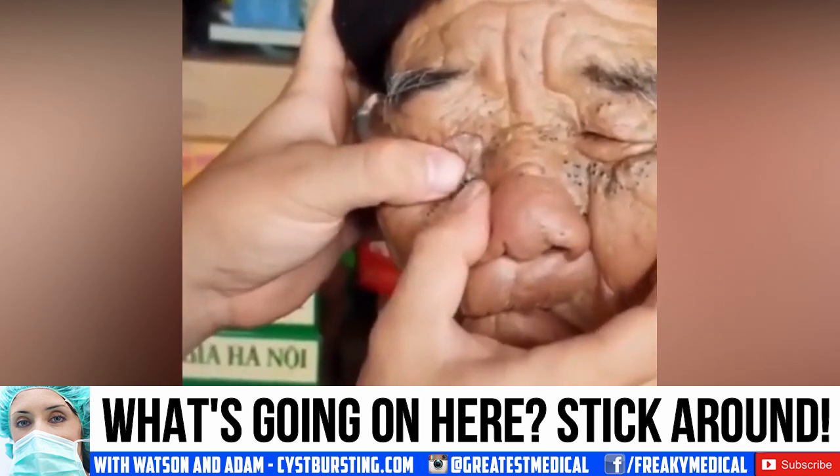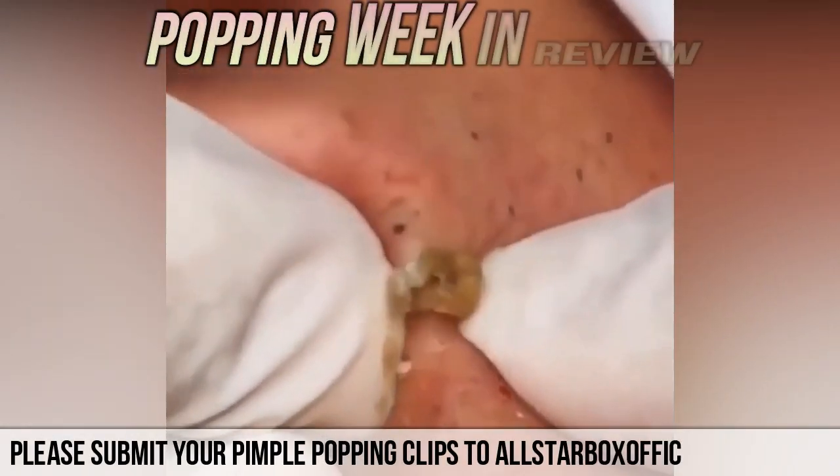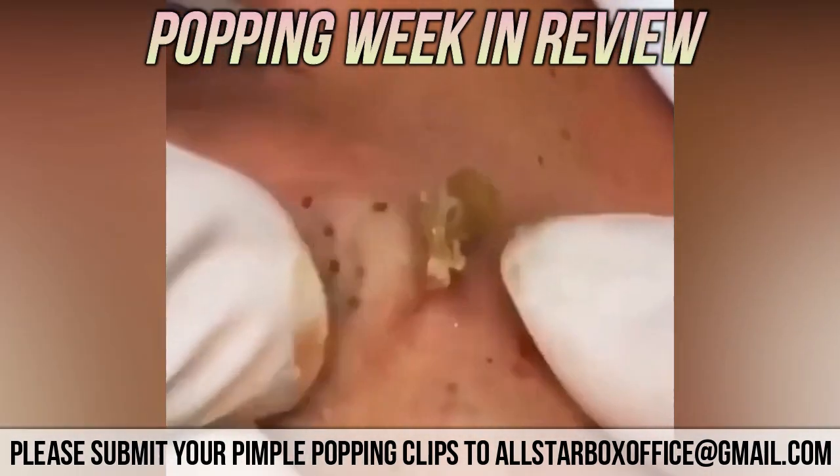Do you know what is being done to this elderly gentleman? Stick around and we'll have more in a moment. Good morning, I'm Watson, your Prince of Popping, and today we're looking at your pimple popping week in review.